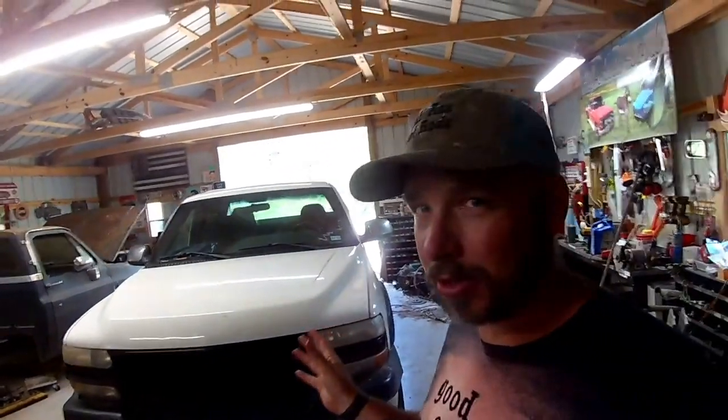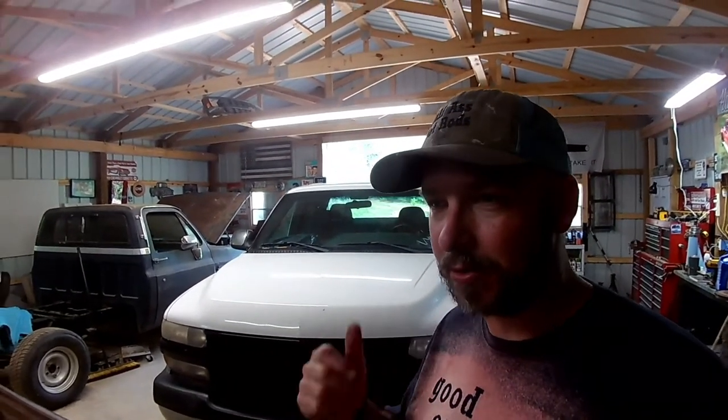Welcome back to Half-A Hot Rods. This week we're going to be doing a little drivability diagnosis, slash preventative maintenance, slash guessing at what's making our normally 10 mile-per-gallon truck run six or seven, and have what I think is a little bit of a miss. So stick around, follow along as we figure this out and hopefully get it fixed.